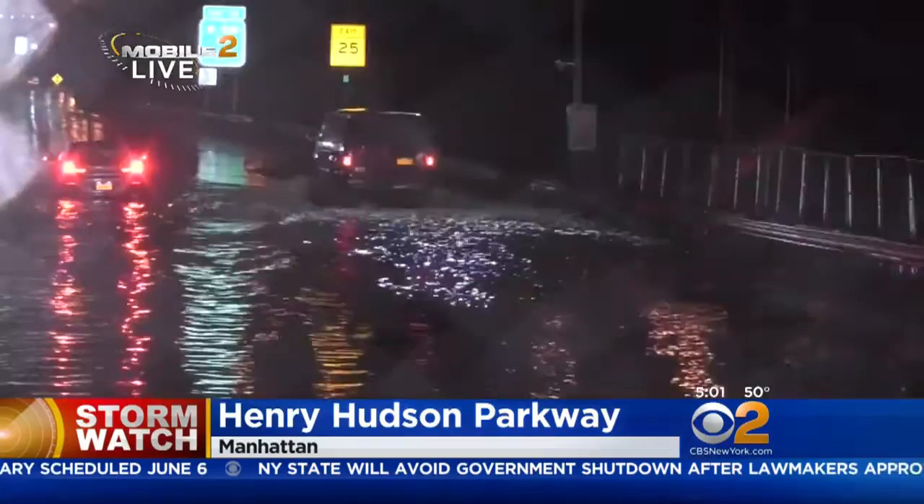We are in a secure area on the Henry Hudson Parkway right now, and next to me is Donovan. Donovan is the tow truck driver now responsible for trying to get some of these disabled vehicles off the roadway.